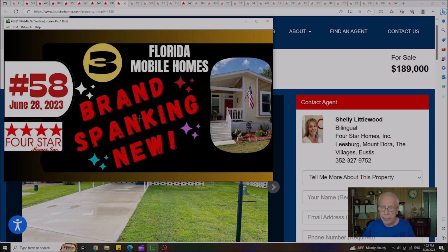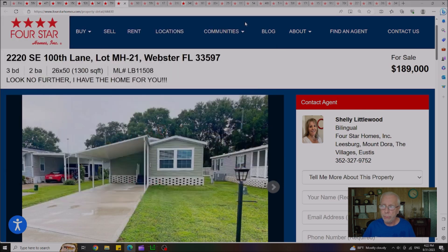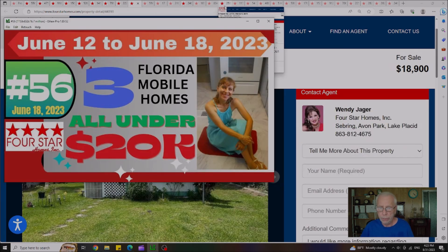Video 58 was published on June 28th, where we highlighted three brand-spanking-new homes. Out of the three, there's only one house left at $189,000. Lot rent on that house is $465 a month, and it's located out in Webster, Florida.